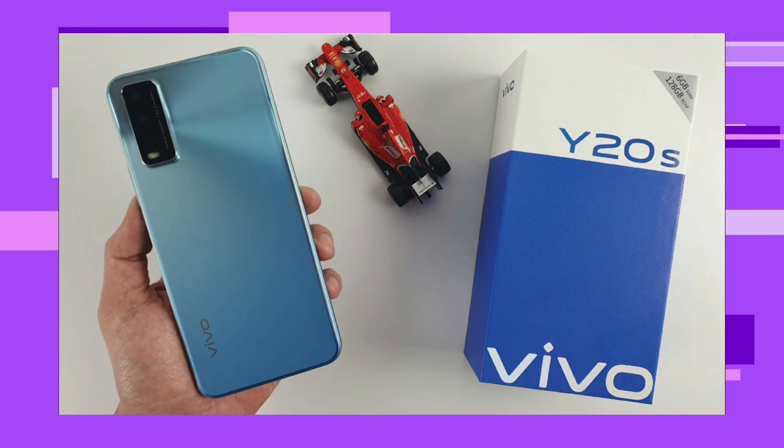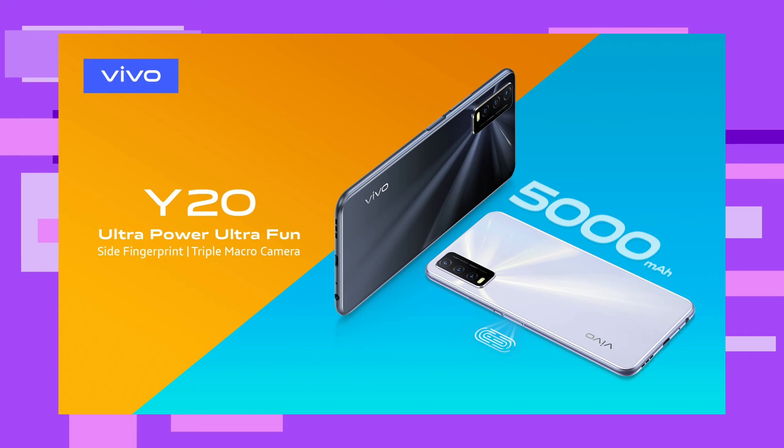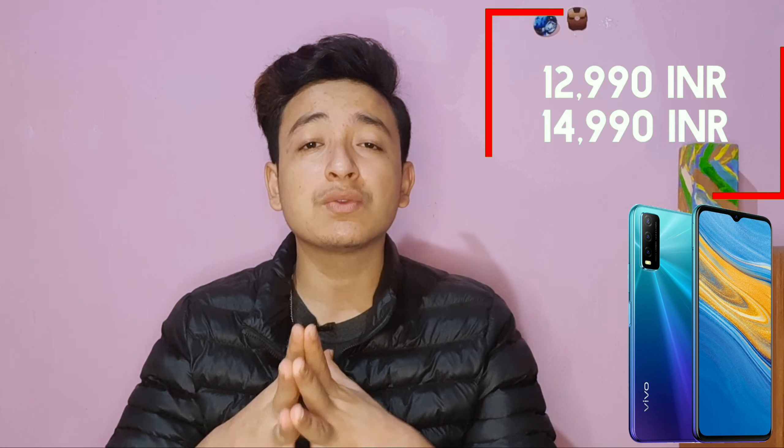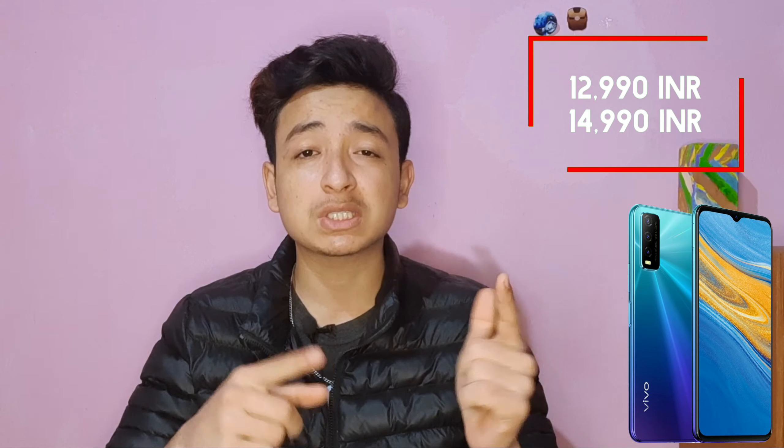In today's video, I have a new phone called Vivo Y20S and this phone was launched in 2020. The Y20S new version is a new edition of 2021. This phone comes in 4GB plus 64GB ROM and 6GB RAM plus 128GB ROM variants. The price is 12,990 for the 4GB plus 64GB and 14,990 for the 6GB plus 128GB.